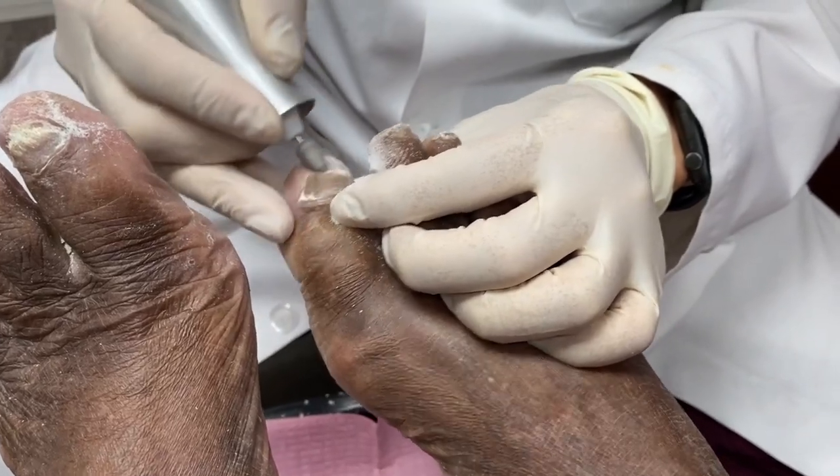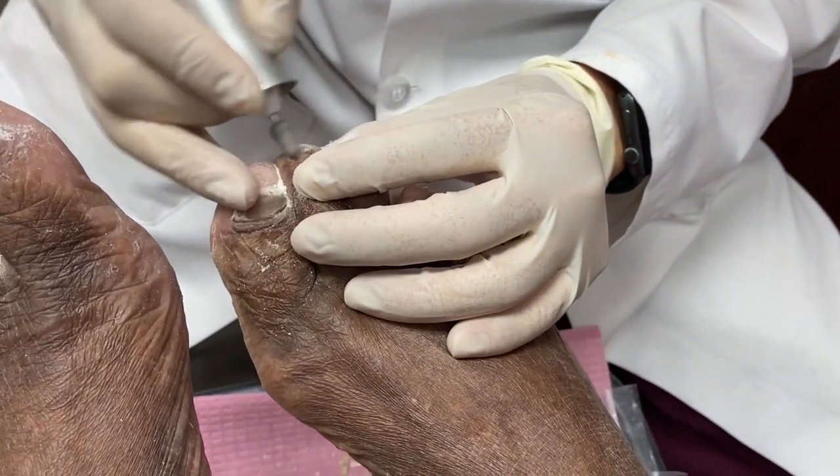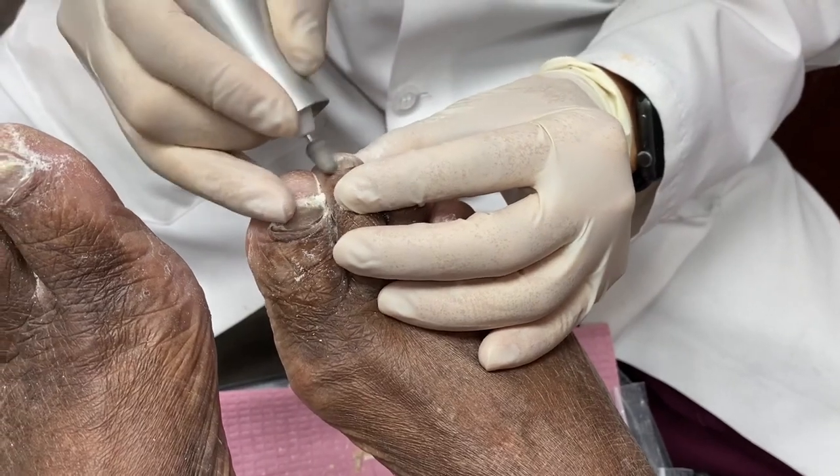You like homework? No, I don't know. Nobody likes homework. I don't like homework either, but that's what you need to improve your nails and your skin problems, okay?